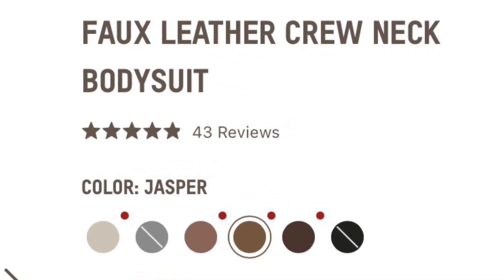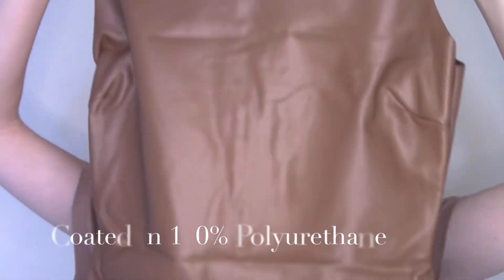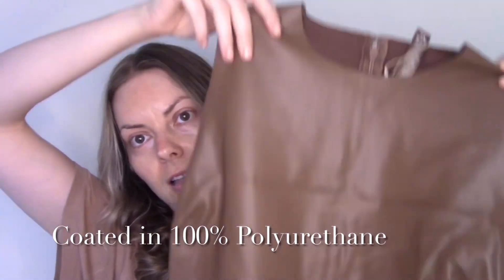Cream and browns — it's like a faux leather bodysuit. I got this in the shade Jasper. It was half price and I just thought it looked kind of interesting. Again, you could dress this one up or down.